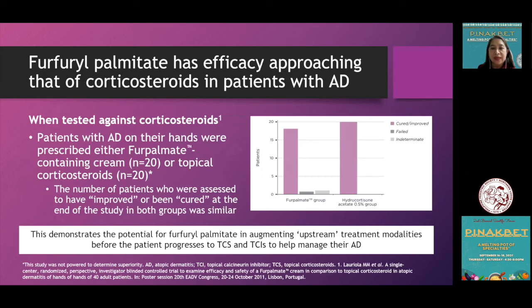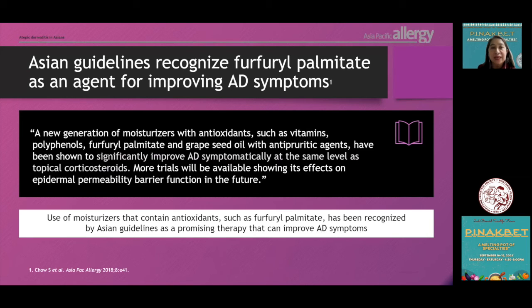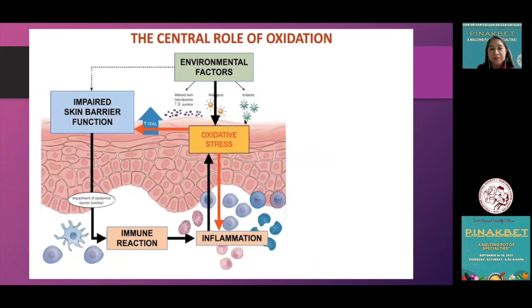Furfuryl palmitate is also efficacious in reducing symptoms associated with allergic contact dermatitis, with 85% of investigators rating the efficacy and tolerability as good or excellent. When tested against topical corticosteroids, furfuryl palmitate showed efficacy approaching that of corticosteroids in managing atopic dermatitis symptoms. There are five published studies showing that furfuryl palmitate in topical formulation reduces signs and symptoms associated with atopic dermatitis with no adverse reactions. Asian guidelines recognize the use of moisturizers containing antioxidants such as furfuryl palmitate as a promising therapy.